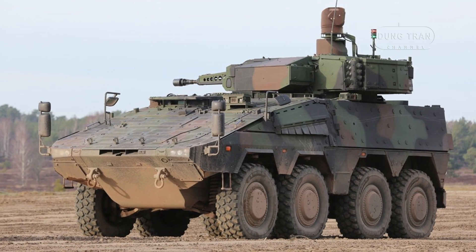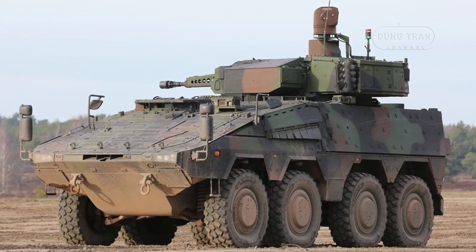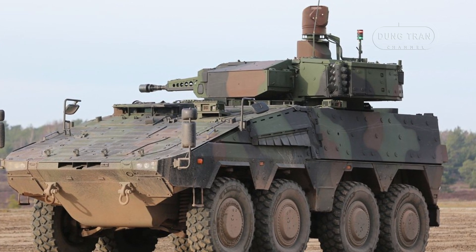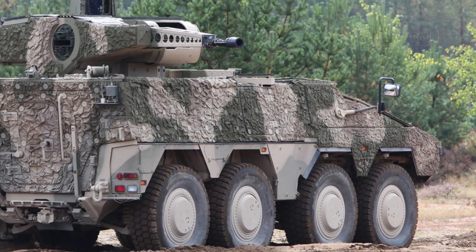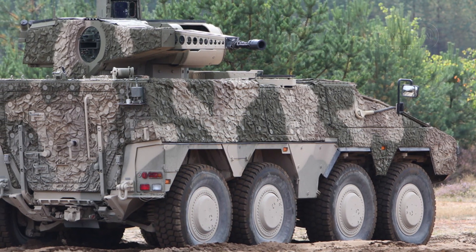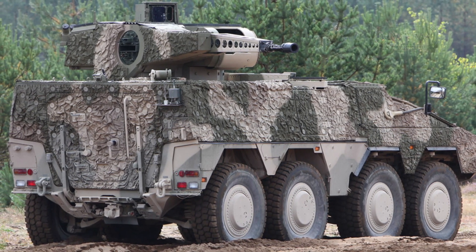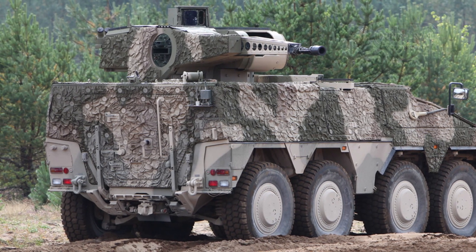The Boxer 8x8 armored vehicle was developed by Artec GmbH, a joint venture between two German defense giants, Rheinmetall and Krauss-Maffei Wegmann. The project dates back to the 1990s when several European countries aimed to create a modular vehicle capable of fulfilling a wide variety of missions, from infantry transport to command and control and medical evacuation.